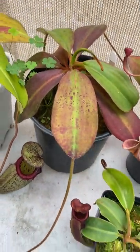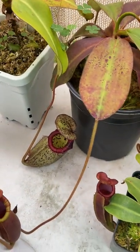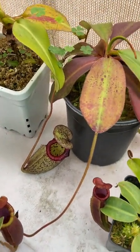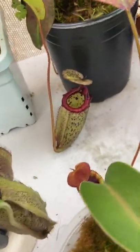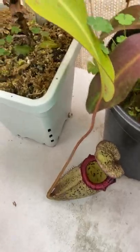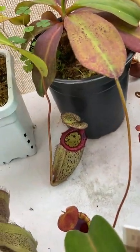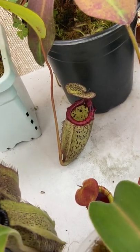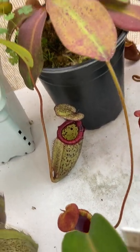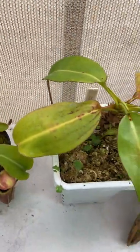Here's Palawanensis — I talked about this in my last update. It's not my favorite plant but I'll hold on to it for the time being. And there's Lowii cross Burbidgeae, Rajah cross Burbidgeae — has a basal coming. Looks very similar to Rajah Lowii, but it has a more minty green color and a more red peristome. One of my favorite Rajah hybrids for sure. It's got a new one forming back there, about a 14 inch plant now.